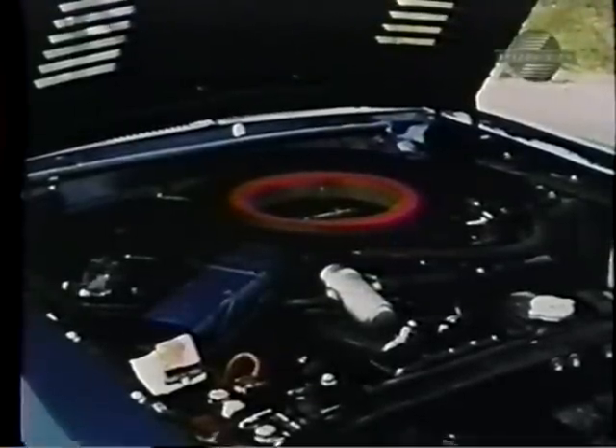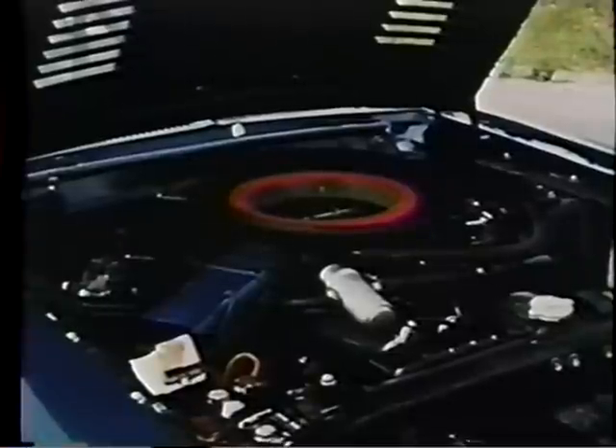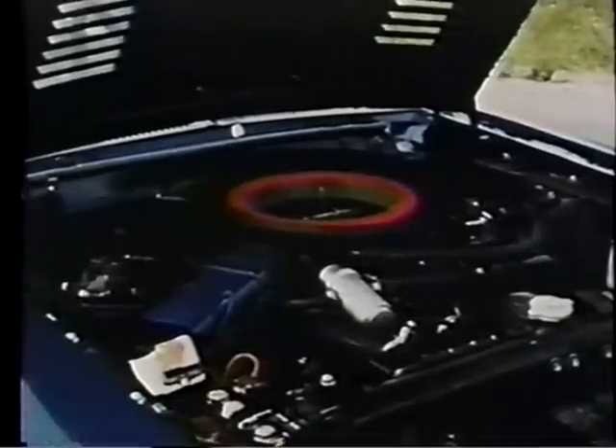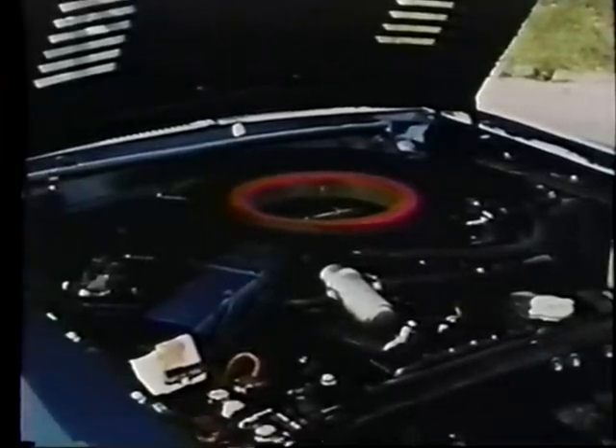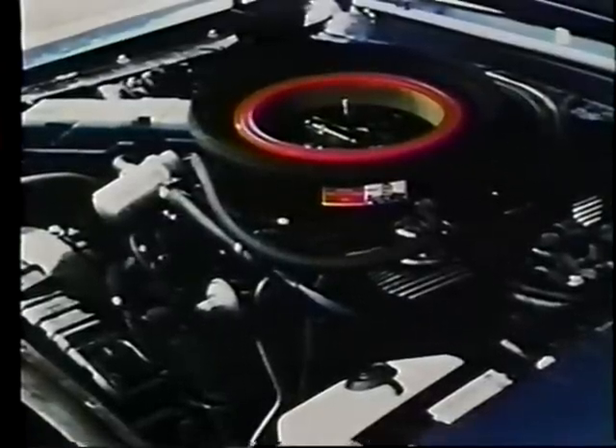And here are the fangs of the Cobra — 428 cubic inches worth, delivering an advertised 360 horsepower at 5,400 RPMs, with 459 foot-pounds of torque at 3,200 RPMs. It squeezes out a 10.5 to 1 compression ratio and has one 4-barrel carburetor.